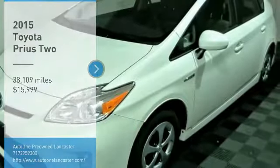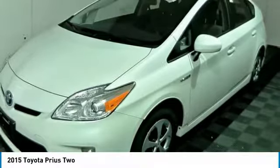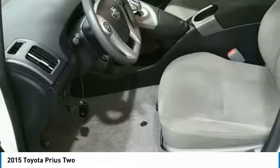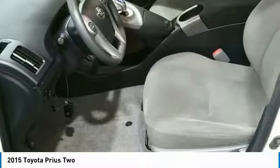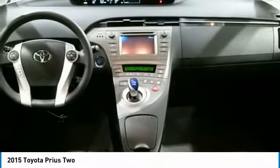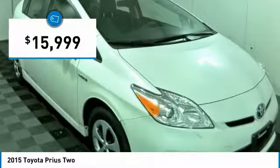Stop by and take a look at the 2015 Prius. Prius offers harmony between man, nature and machine. Using the wind, the sun and advanced hybrid technology, Prius is a true full hybrid — one reason for its EPA estimated combined 50 miles per gallon rating — and is priced below $20,000.